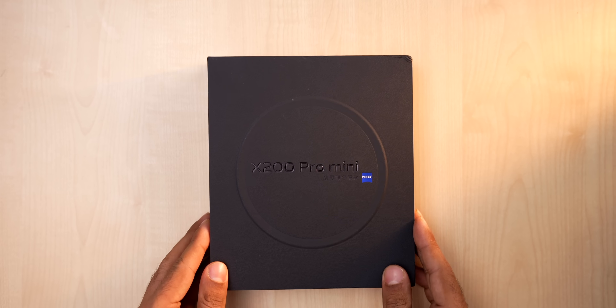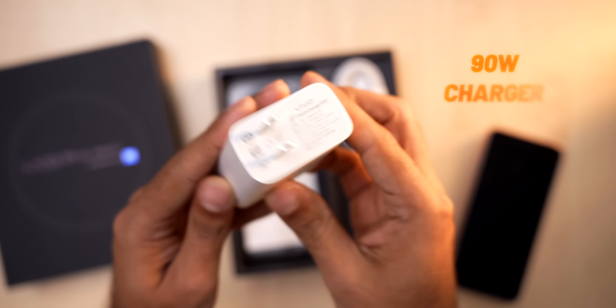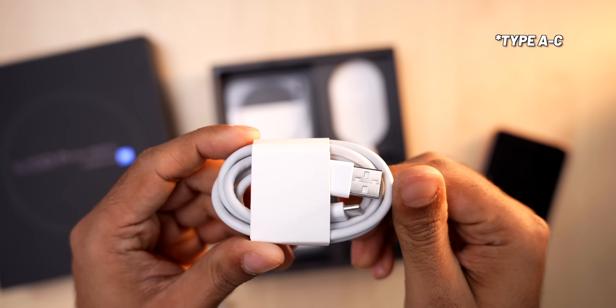First of all, it doesn't do anything un-flagshipy. It comes with a big box, feels grand — you open it, you get a 90 watt charger, a charger for a flagship! Like Vivo should learn from flagship brands. Type C to Type C cable, a case — I'm kidding, I'm kidding. This is a proper flagship unboxing.